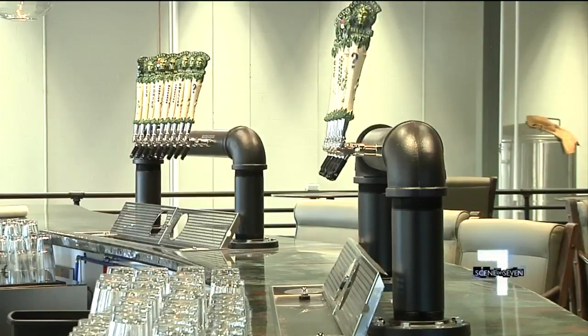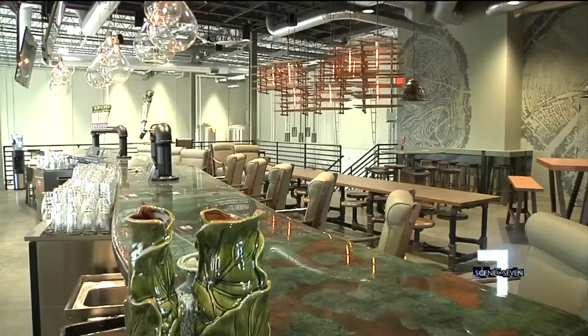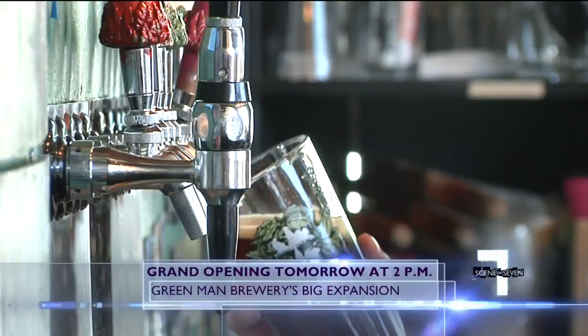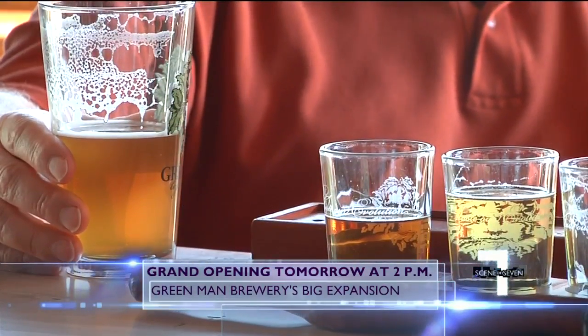From the upstairs tasting room, you'll also be able to look over the production floor, which is going to start out being a packaging hall with a brand new bottling line and keg wash fill, and eventually will have brewing capacity as well. The expansion offers craft beer lovers a whole new space to enjoy Green Man beer, but the original taproom, fondly referred to as Dirty Jacks, will still be around.